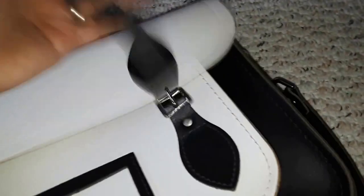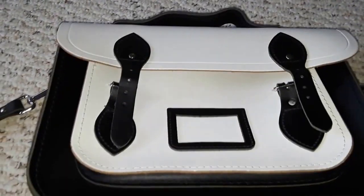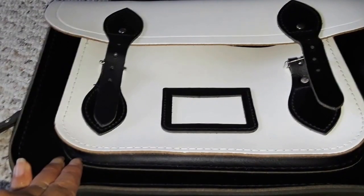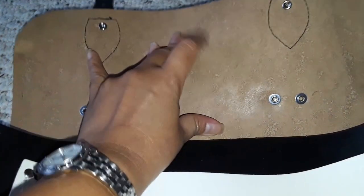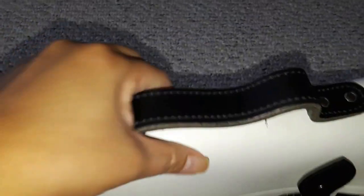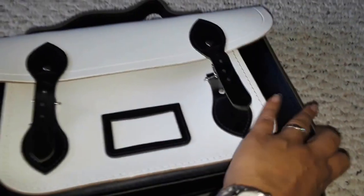It smells so leathery and I just love it. I think this has never been used because the leather smell is overpowering — it's like when you open your first Louis Vuitton and the vachette just smells so good. This is the interior of the bag. They say to check if your Cambridge Satchel is authentic, you have to check the flap — it should not bend, it should be very stiff. And that's exactly what it is.